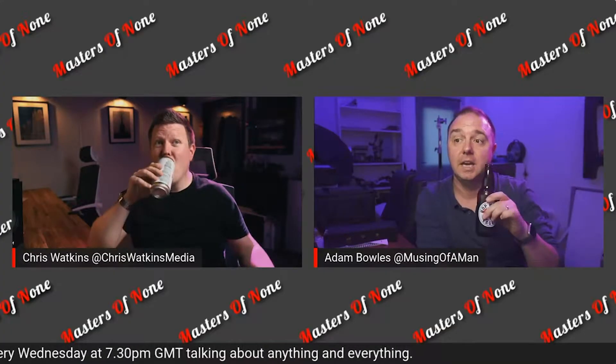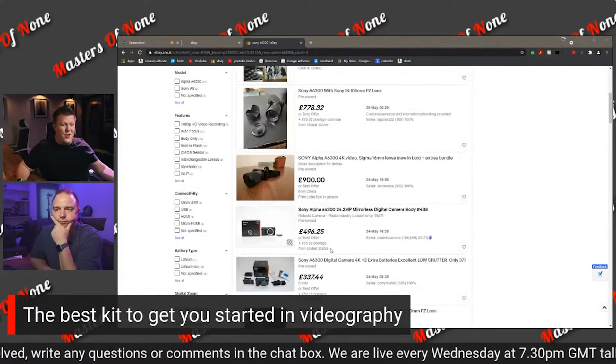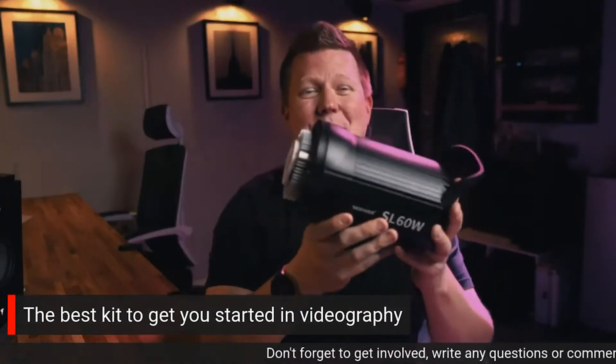Chris and I have teamed up and we have a live stream every Wednesday evening at 7:30 GMT. It's called Masters of None and we cover everything from the video and photo side of the industry — gear, techniques, problems with clients, all that kind of stuff. Make sure you check that out Wednesday evenings at 7:30 GMT, and subscribe to the channel so you get notified when we go live.